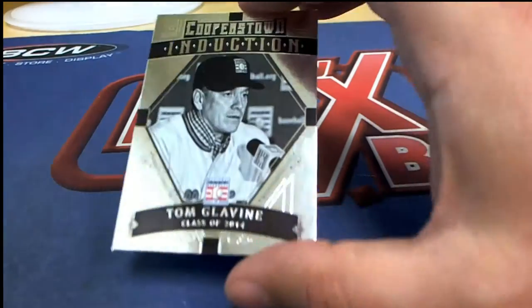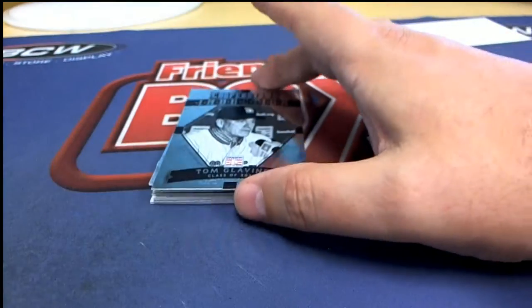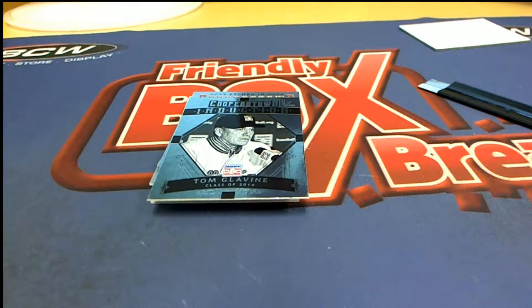Next up we have a Tom Glavine induction card coming out for the Braves owner - Atlanta Braves, Joseph P.